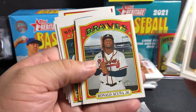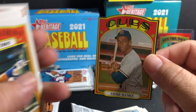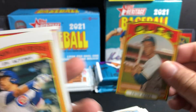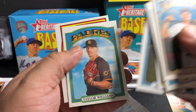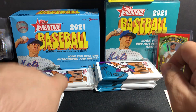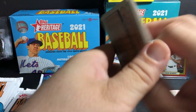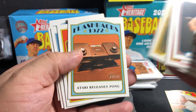Right now I just saw a post — Ernie Banks. I went to a Walmart and there was nothing, and then right now I just saw a post on my local Facebook card group — they had just put stuff out.